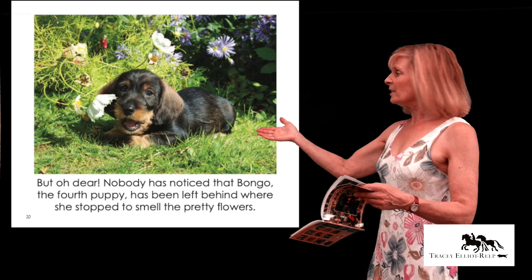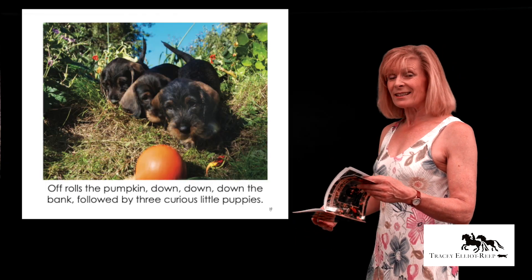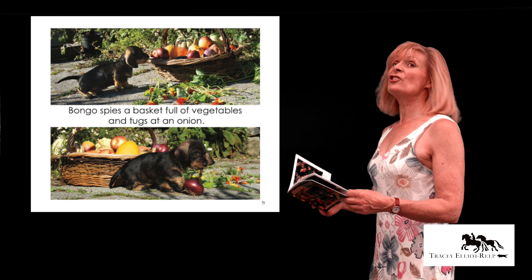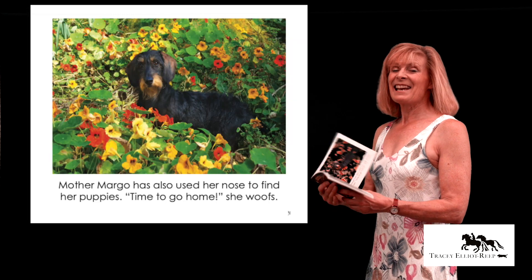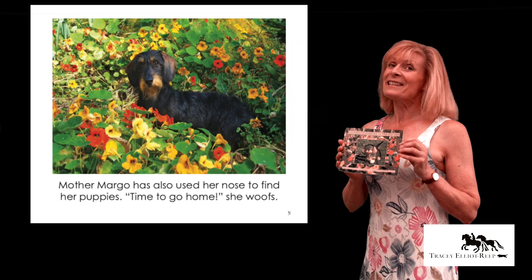Bongo gets left behind and has to find her brothers and sisters in the garden. They get up to all sorts of mischief, and eventually she does as they're rummaging and rolling amongst the pumpkins. It's a delightful little book and anybody who likes Dachshunds will love this book.